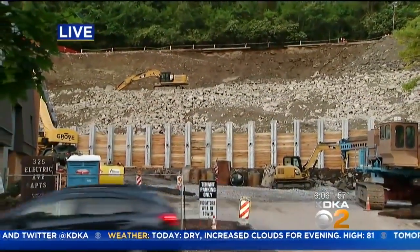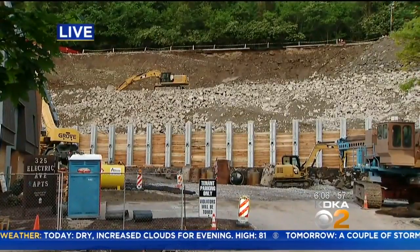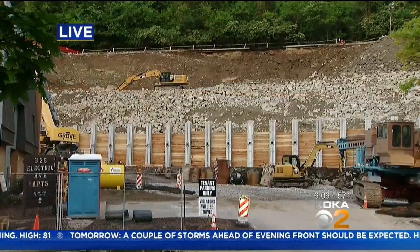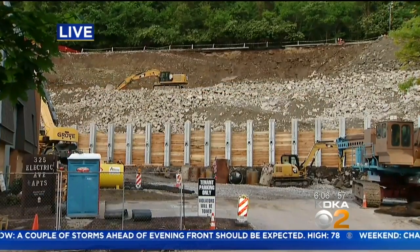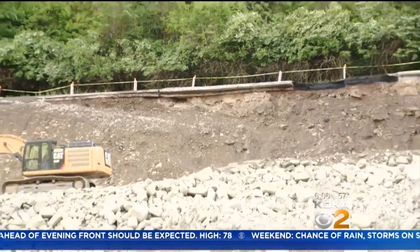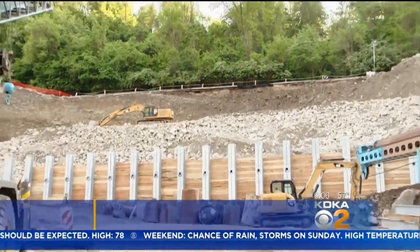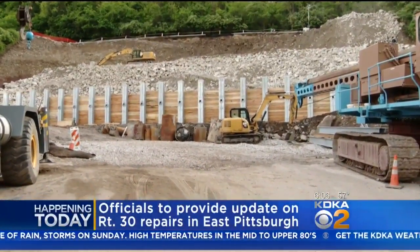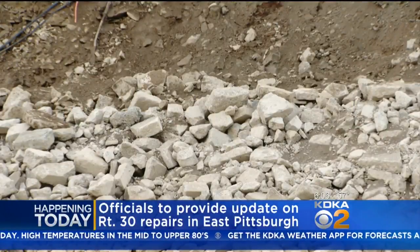Right now, the retaining wall — you can see the wood as well as those beams that have already been placed. They've been making very quick progress on that. It's about 12 feet right now, and they say that wall, when finished, will be 20 feet high and 400 feet long. That's because they want to wrap it behind all of the Electric Avenue apartment buildings.